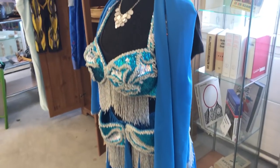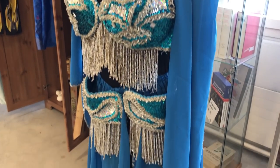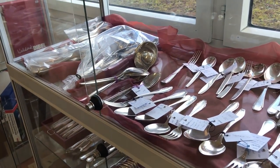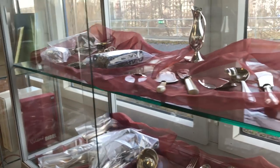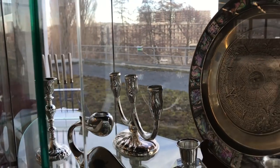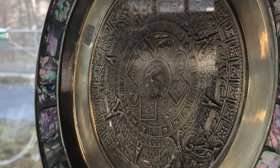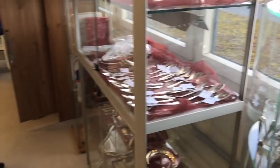Any belly dancers out there? Quite an eye-catching outfit - I'm sure it looked good on someone. What are we here - cutlery, silverware - doesn't interest me but it might interest you. That's a beautiful old plate - is that a New Zealand paua shell? Seems to be inlaid with a type of shell. Paua shell - am I pronouncing that correct? I always thought it was 'pauer' shell, maybe I'm wrong.